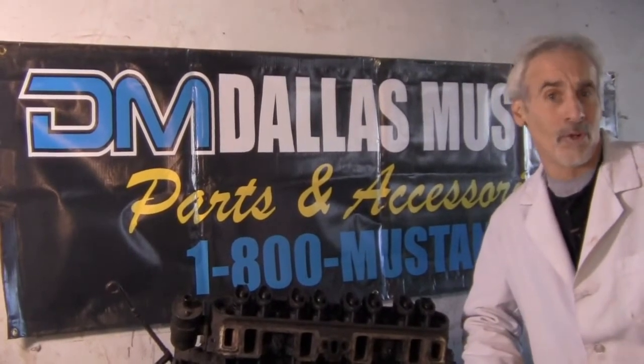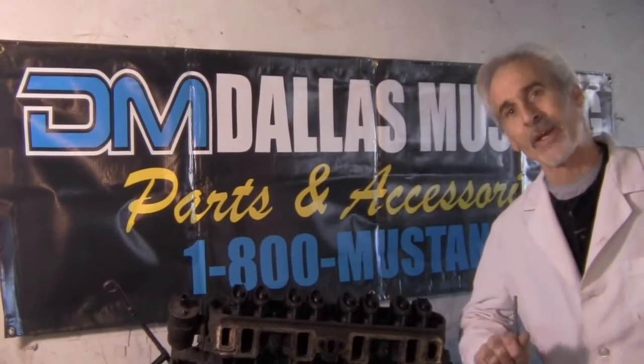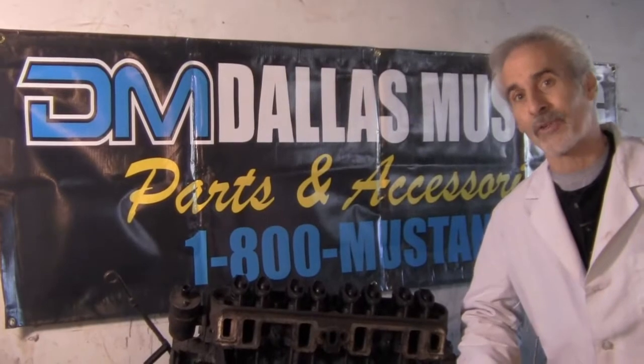It could be this old Mustang engine, or it could be your new Toyota engine or your minivan engine — the same principles are there. Keep the inside of your engine clean and it'll last almost forever.